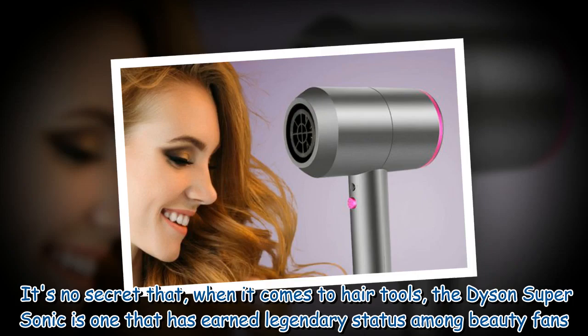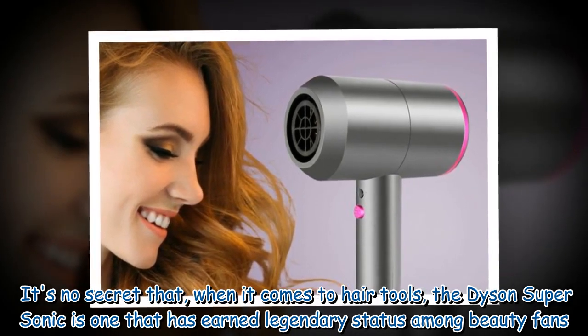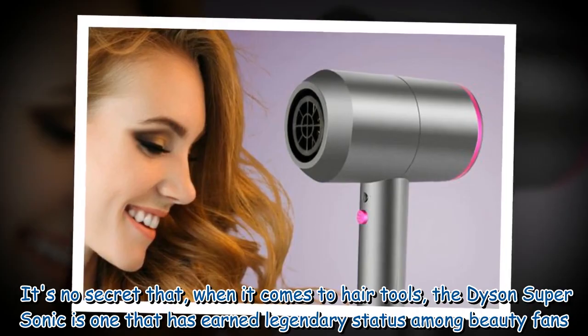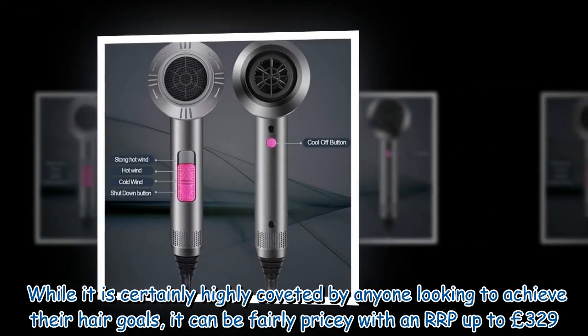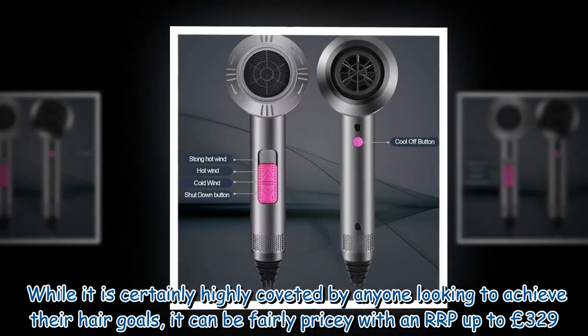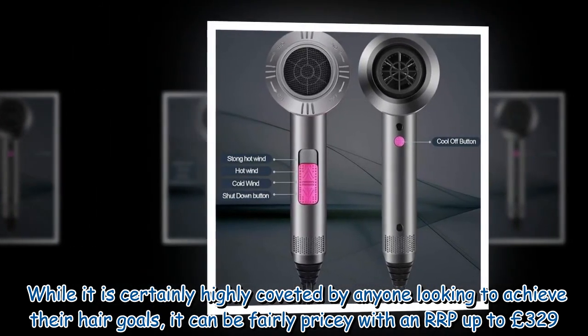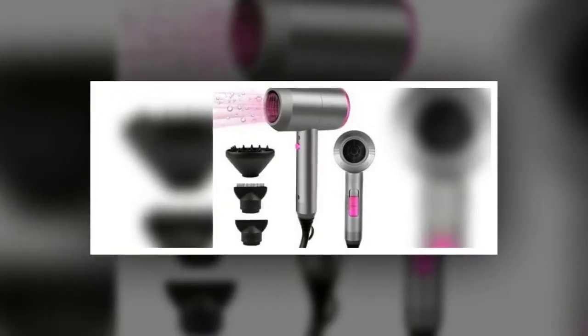It's no secret that, when it comes to hair tools, the Dyson Supersonic is one that has earned legendary status among beauty fans. While it is certainly highly coveted by anyone looking to achieve their hair goals, it can be fairly pricey with an RRP up to £329.99.